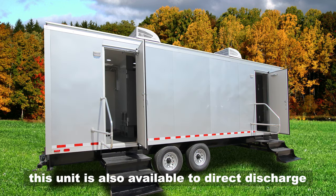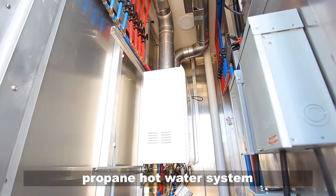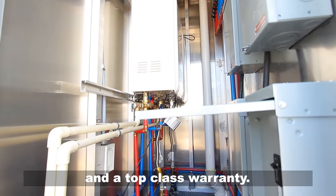this unit is also available to direct discharge and is built with the top-of-the-line propane hot water system and a top-class warranty.